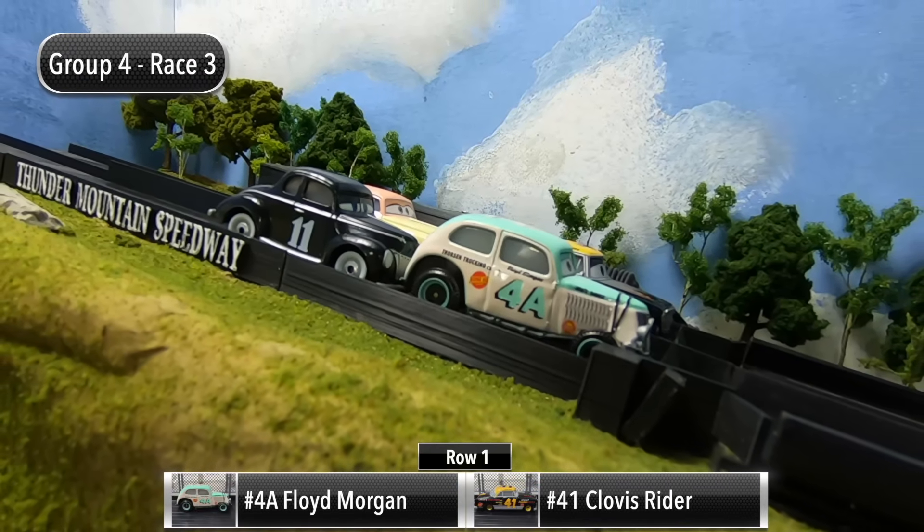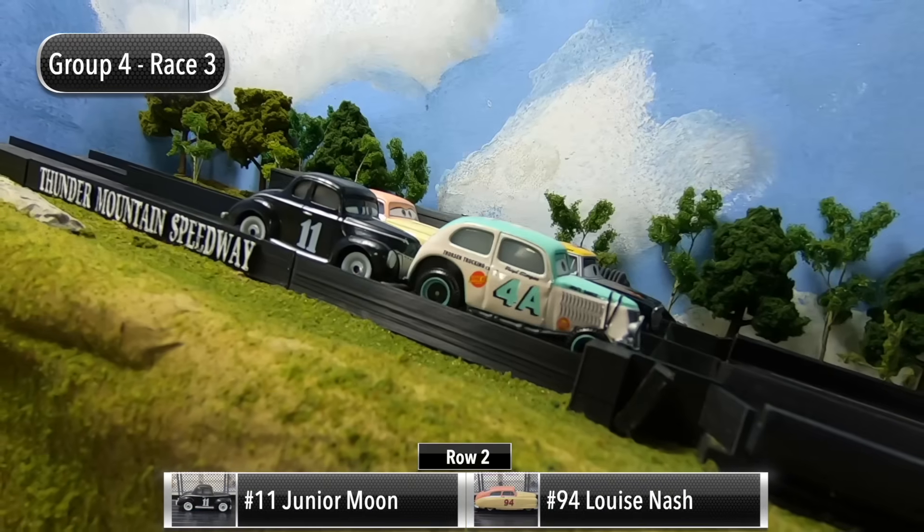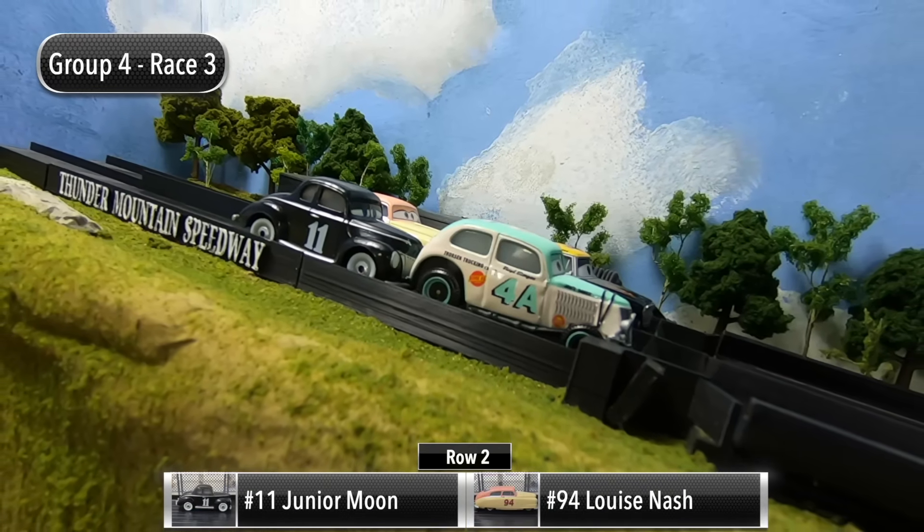Here we go for race number three. Floyd Morgan and Clovis Ryder will be starting in row one, and then in row two it is Junior Moon and Louise Nash.